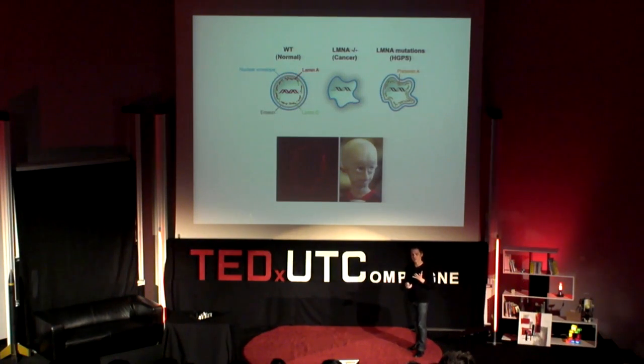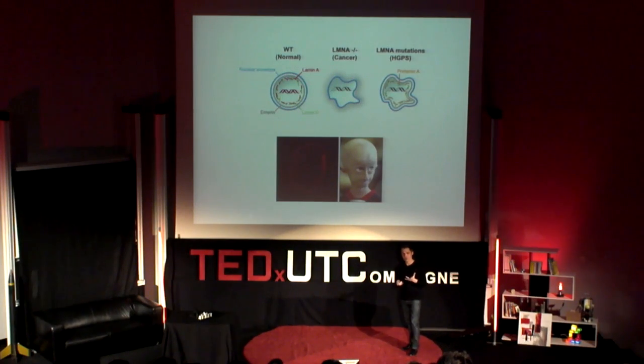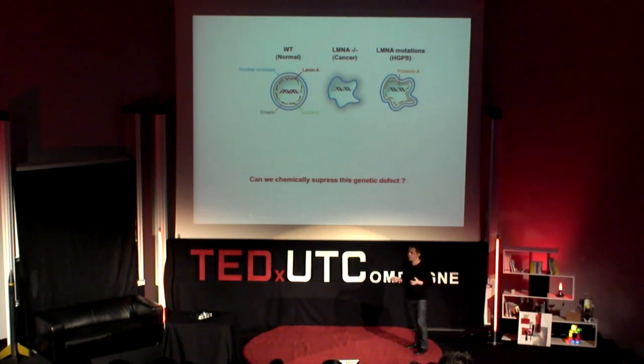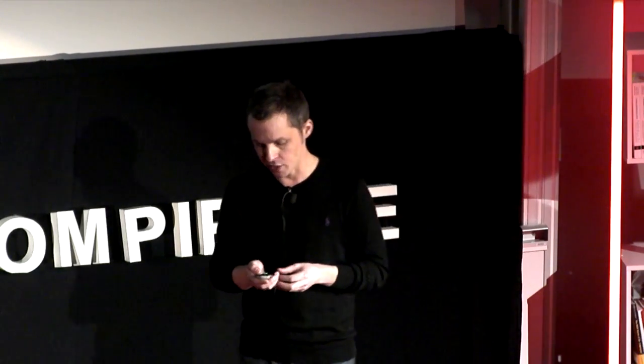You might rightly ask why there is no treatment. The very unsatisfying and yet scientifically correct answer is that it's too hard — it's not possible at this point in time to use a small molecule or drug to correct a genetic mutation. So we asked ourselves: is it possible to suppress this genetic defect? Not to correct the genetic mutation per se, but to rescue or correct the physiological consequences of this mutation.